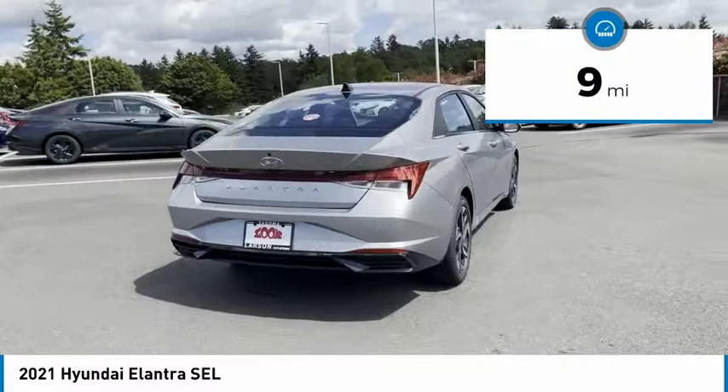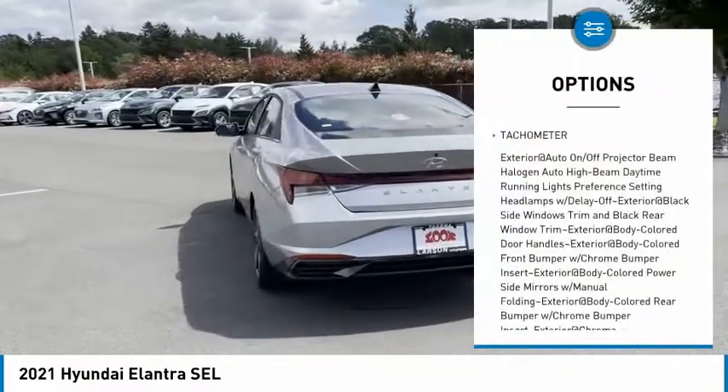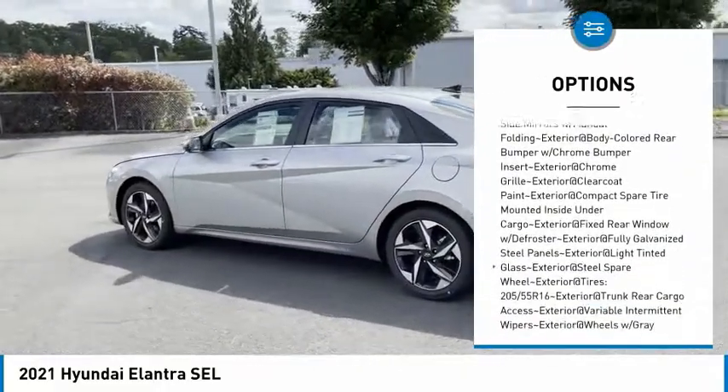This vehicle has less than 100 miles. Here are some of this vehicle's great options: clock, tachometer. Come take a test drive today.